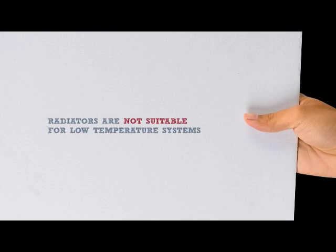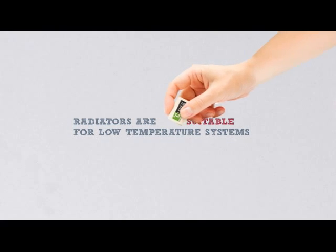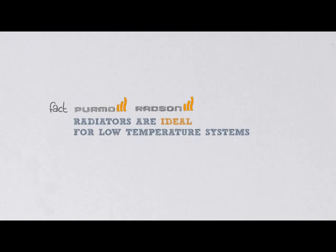There is a myth in our industry that still persists. It means that developers, installers and end-users are still missing opportunities. The fact is, radiators improve the efficiency of any low-temperature heating system.